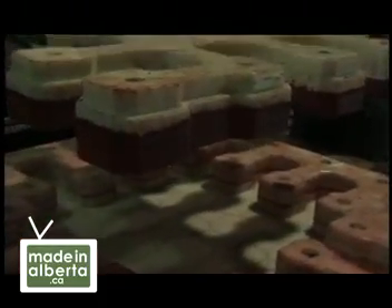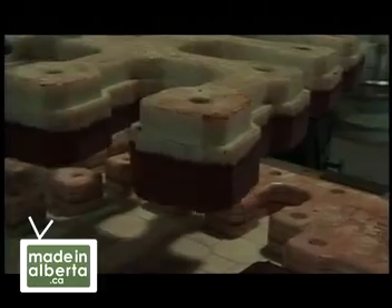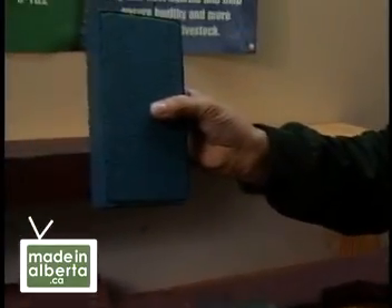It then goes into the manufacturing process, which manufactures everything from an individual brick to a 5,000-pound access mat.